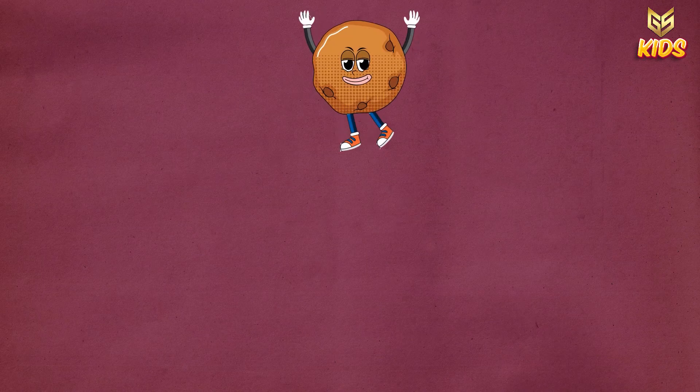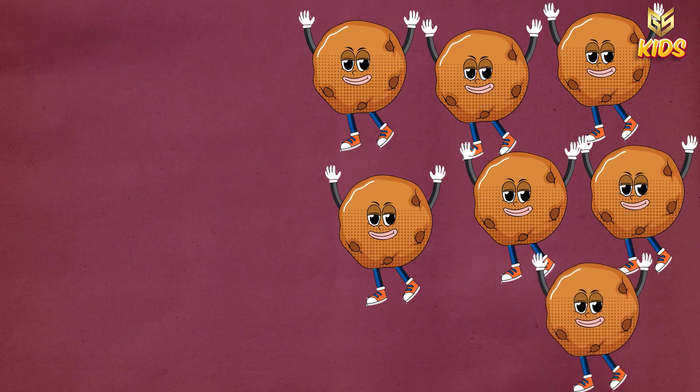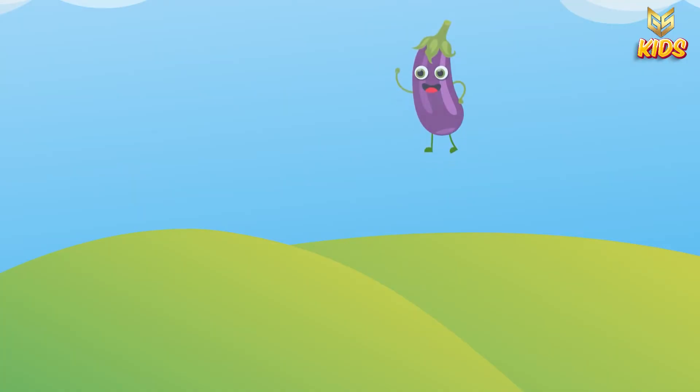Next we have one, two, three, four, five, six, seven and eight cookies. So this is number eight.